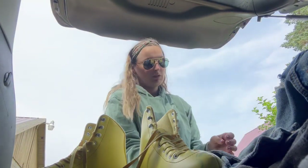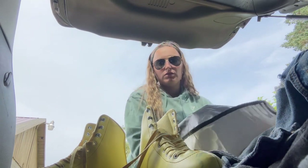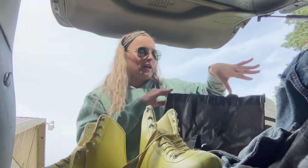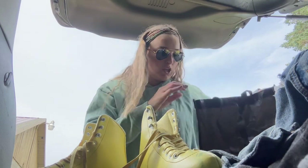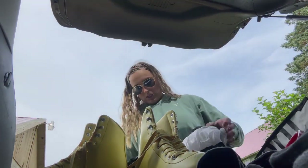Please excuse the weird angles for now — I am using my phone for this outdoor filming. So I'm just going to use my Lululemon bags because I have so many, you guys already know. So I have my rain jacket.